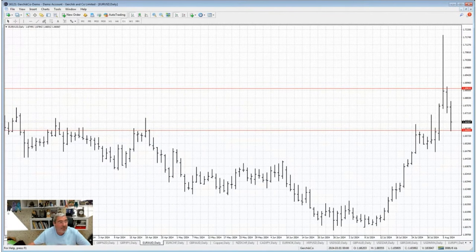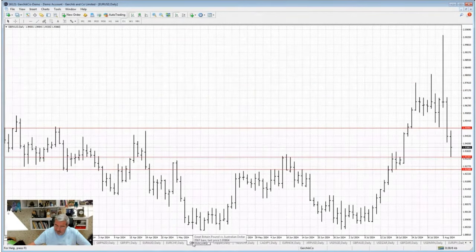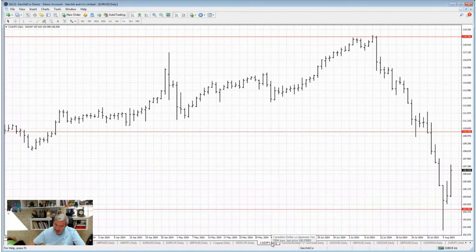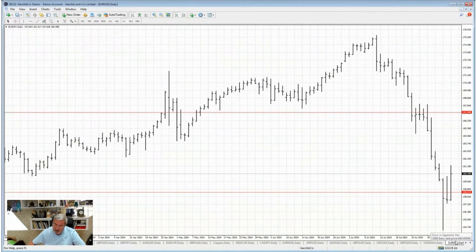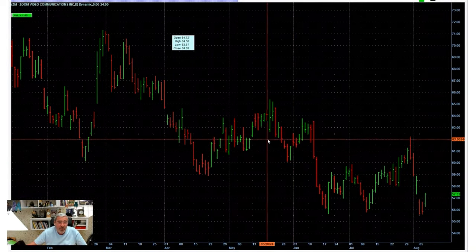The EUR/AUD short trade at 167.40 was fantastic, almost hitting 150 points — those in the Telegram channel can confirm how well it did. EUR/AUD worked beautifully. I didn't touch EUR/CHF or GBP/AUD. I did include NZD/CHF, CAD/JPY, and EUR/JPY in my recommendations — they all did well. Out of nine recommendations today, two didn't provide entry points.